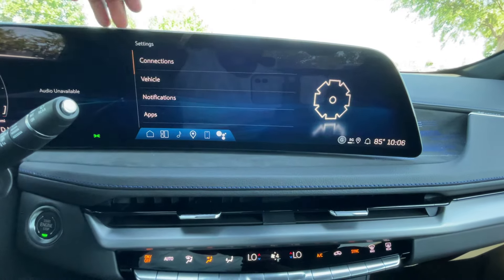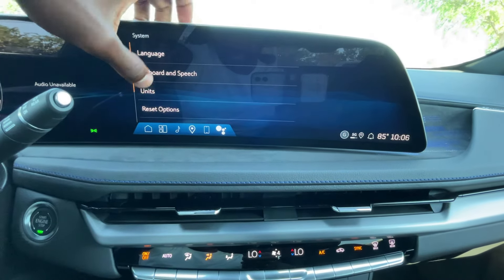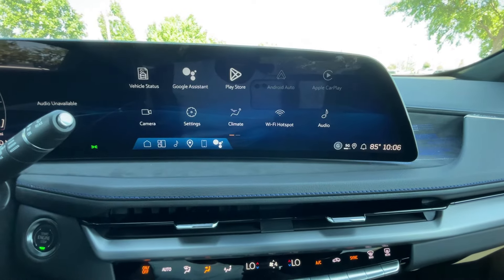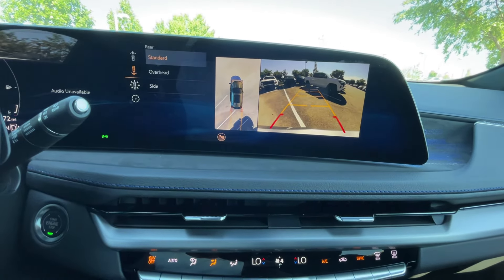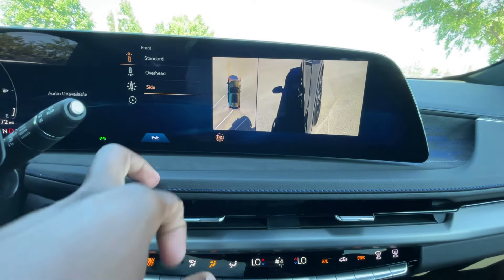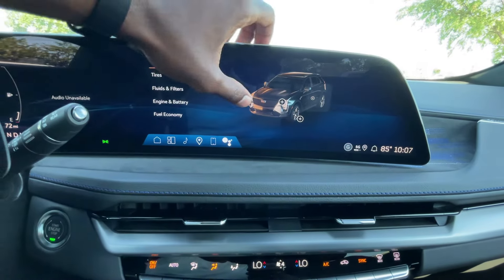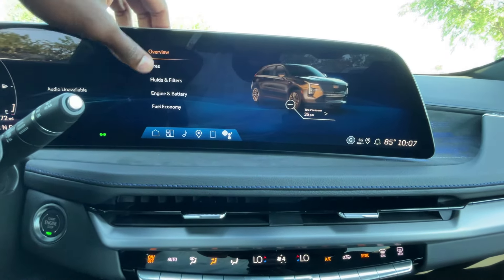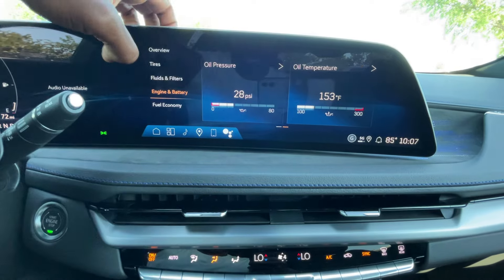Going into settings, you have teen driver, rear seat reminder, and buckle to drive. In system settings, you can change your language, units of measurement, and all of that. The backup camera has guidelines that follow you as you turn the steering wheel. You also get a bird's-eye top-down view, a front camera, and a curbside view. You can go through all vehicle status features to check oil life, tire pressure, or anything like that in real time.